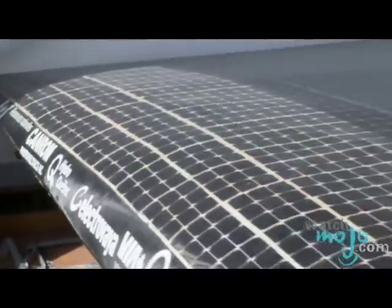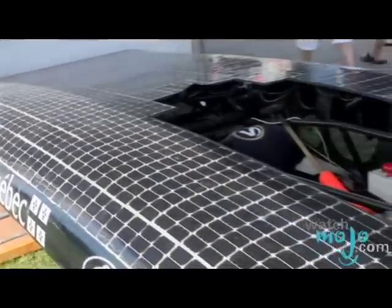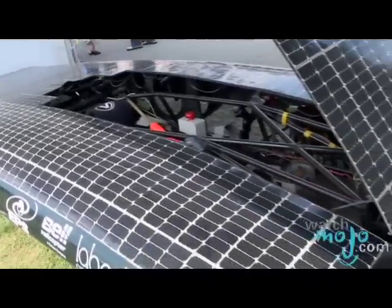How does solar power work? The car gets its power from the sun. The light hits the solar cells and converts it into electricity. So these are the solar power cells on the top here — it is correct. These are used to convert the light to electricity.